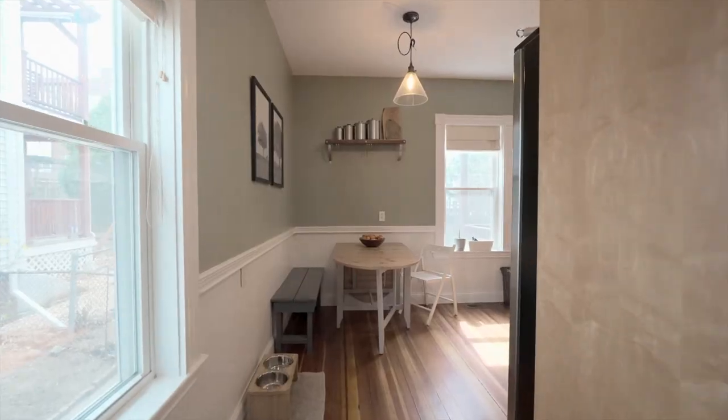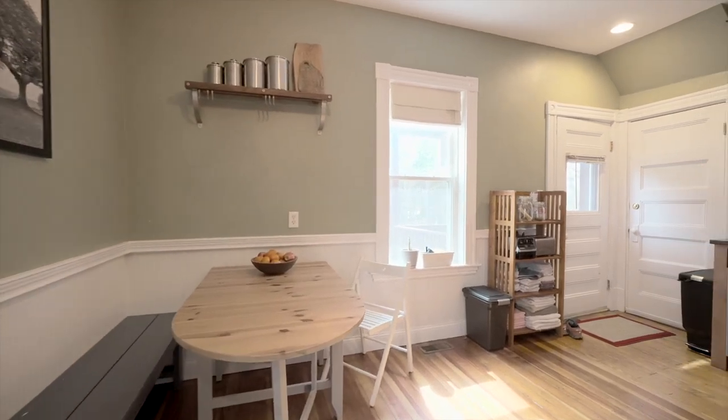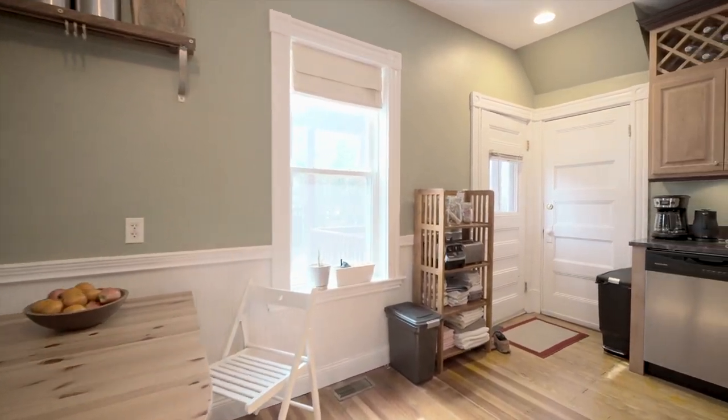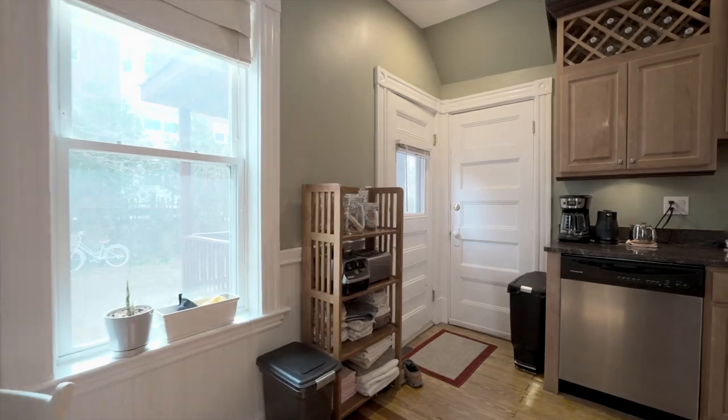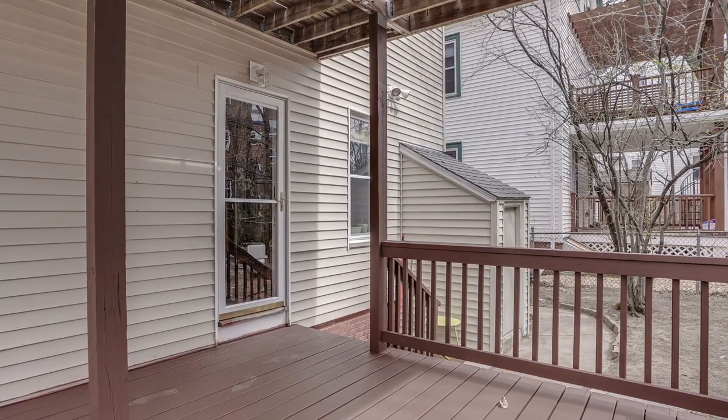The renovated kitchen features maple cabinets, granite countertops, stainless steel appliances, recessed lighting, and wainscoting. A private rear deck off the kitchen leads to a common rear yard.